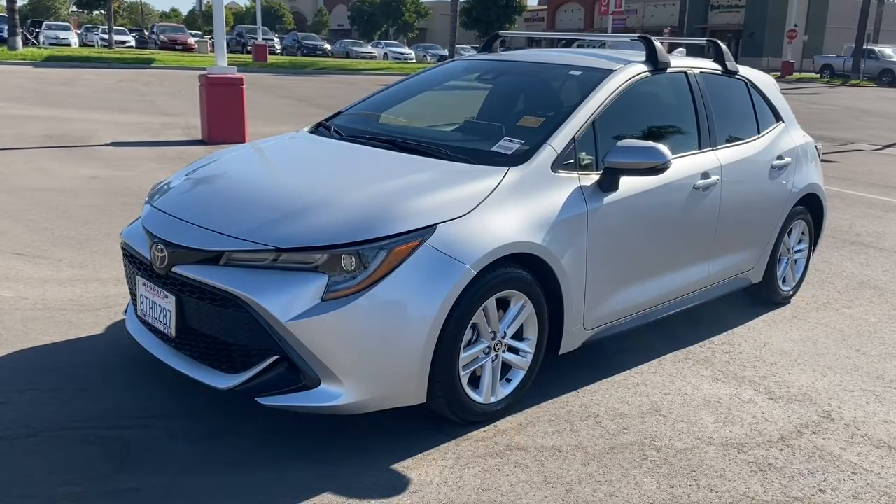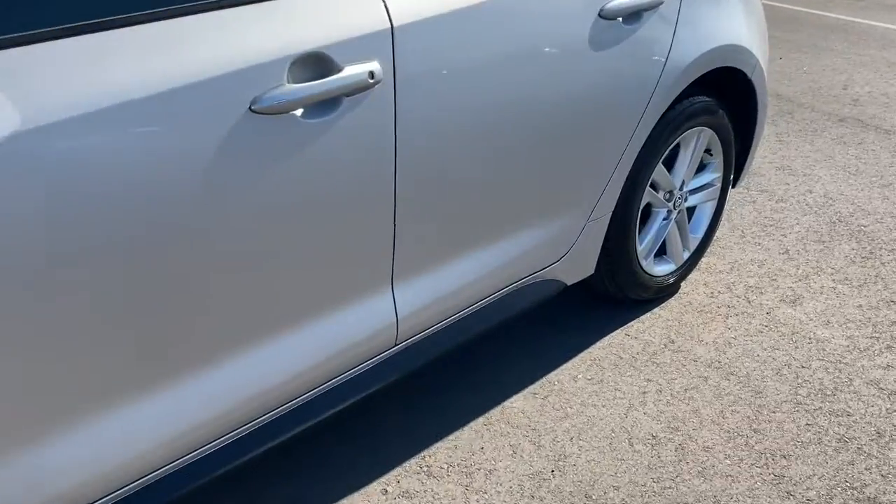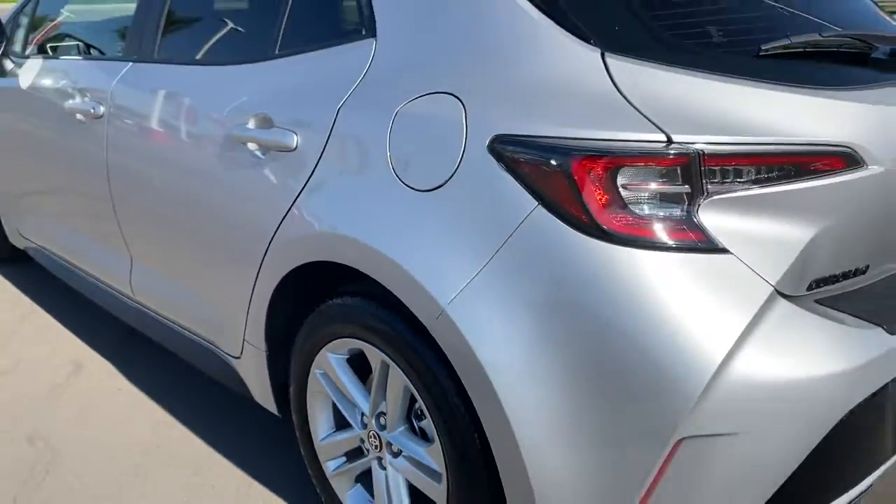You will love the features of this 2021 Toyota Corolla Hatchback. This vehicle still has fewer than 15,000 miles on the clock, so it won't last long.